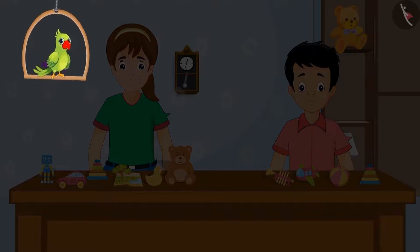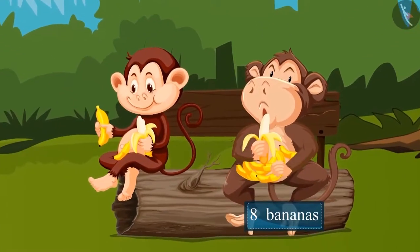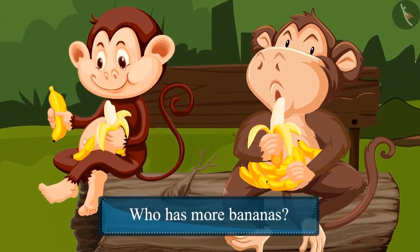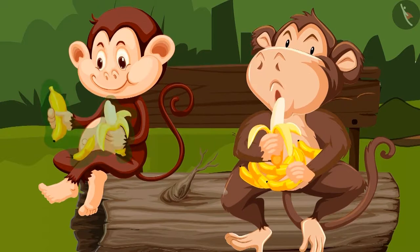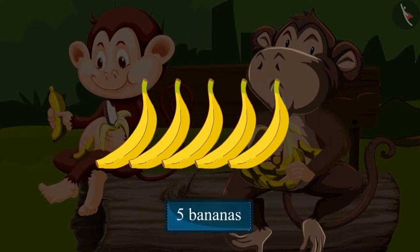Come on, let us see another similar example. The fat monkey has eight bananas and the thin monkey has three bananas. So who has more bananas? Yes, the fat monkey has more bananas. And how many more? To find this out, we will have to subtract the number of bananas the thin monkey has from the number of bananas the fat monkey has. So on subtracting three from eight, we are left with five. So the fat monkey has five more bananas than the thin monkey.